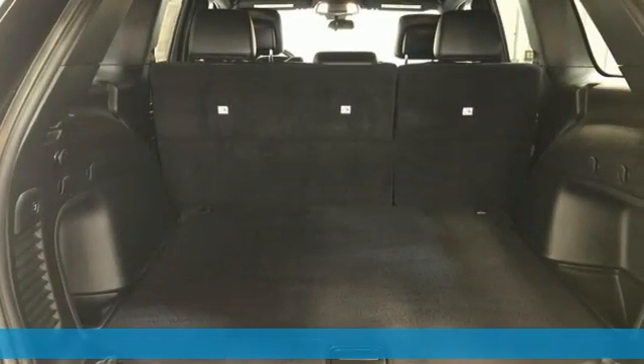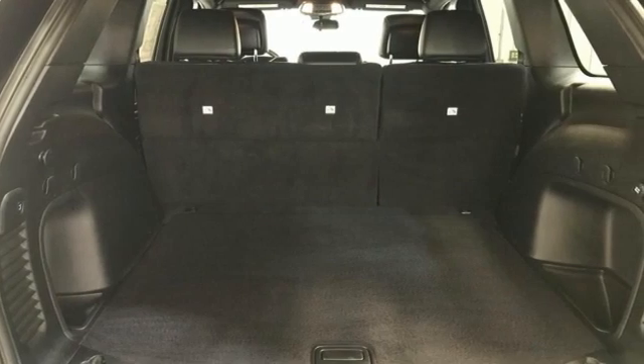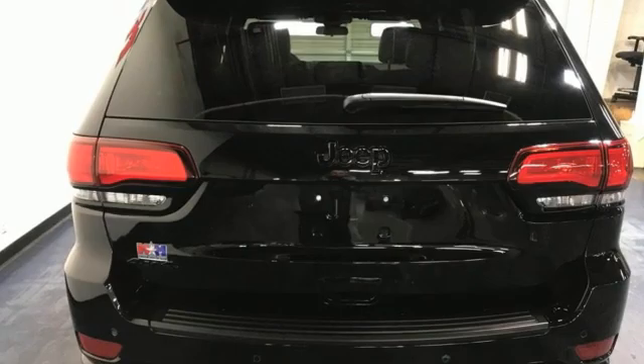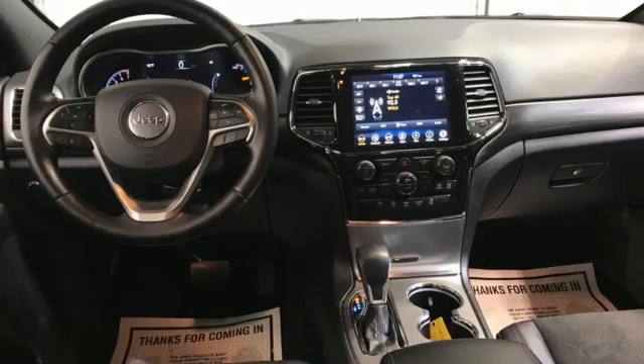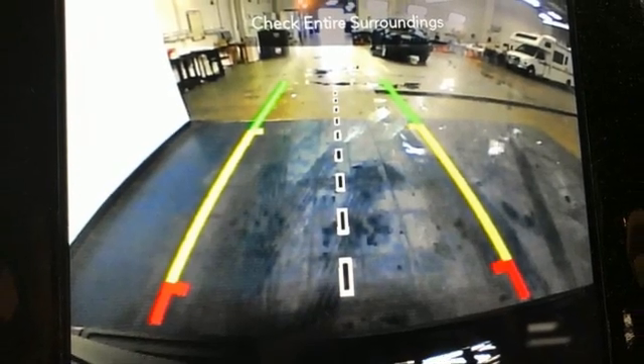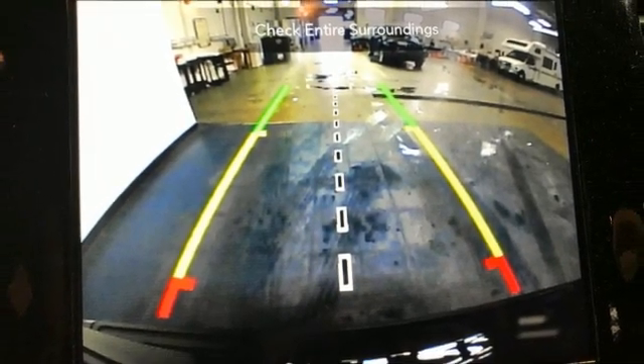V6 engine, dual zone climate control, streaming audio, rear parking sensors, heated steering wheel, Wi-Fi hotspot, external memory control, trailer hitch receiver, remote engine start, and integrated navigation system with voice activation.